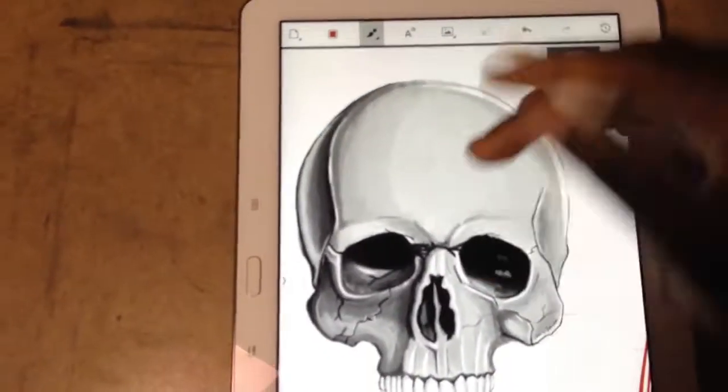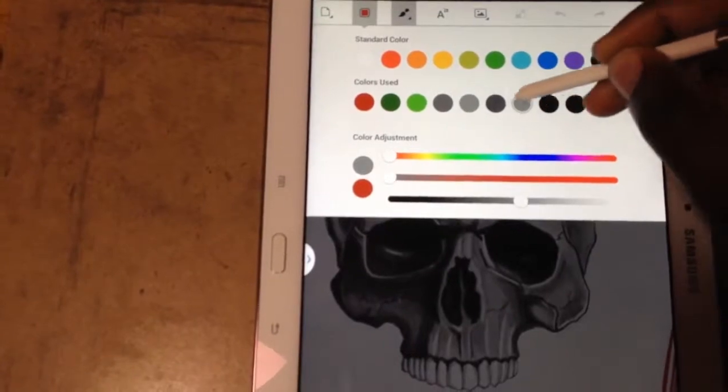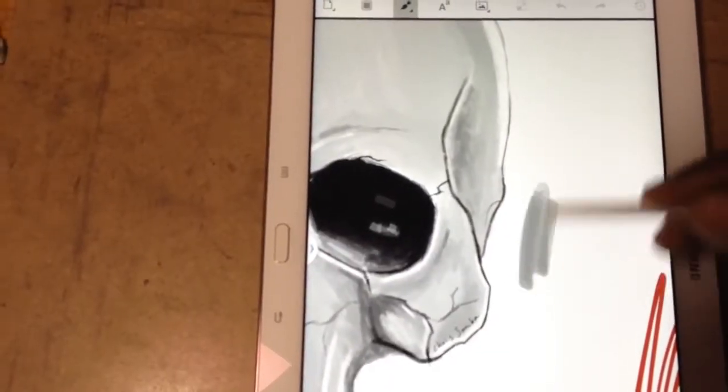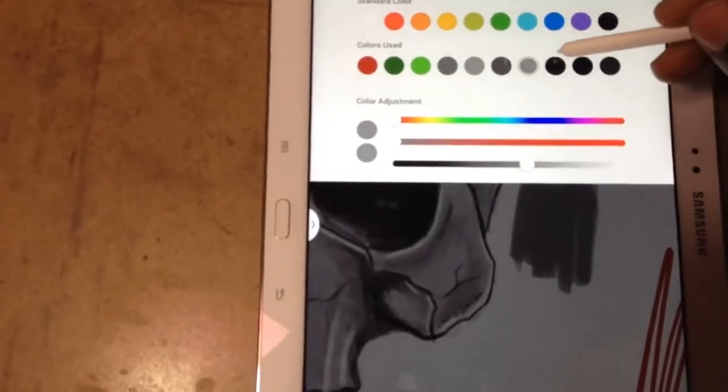With the brushes you can also shade from light to dark, all the colors you want, and you can also add colors on top of each other to make new colors. That's what I like about this app a lot.